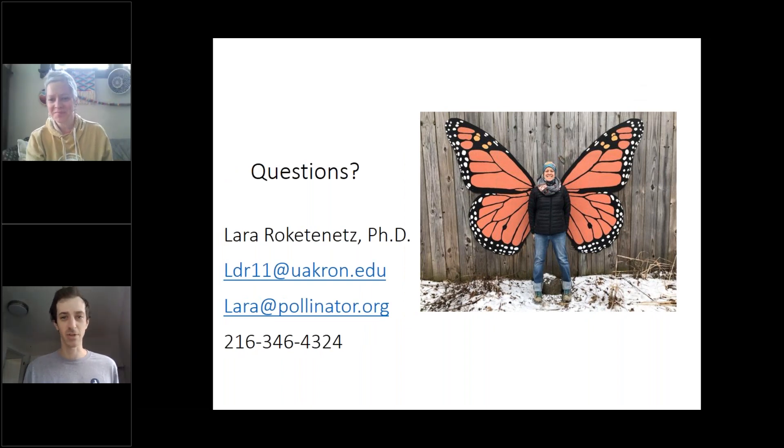Thank you so much — that was awesome. Just a reminder, if you have questions, go ahead and get those in the chat box now. I highly recommend you guys check out Pollinator Partnership's materials — they're phenomenal. I've used them in my own garden. I can include those links from the beginning for OSU's Tending Nature webinars — I checked that out the first week, it was awesome as well. I'll include all that stuff in the follow-up email.